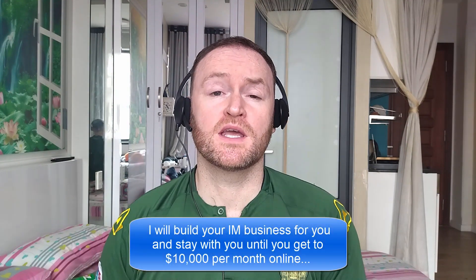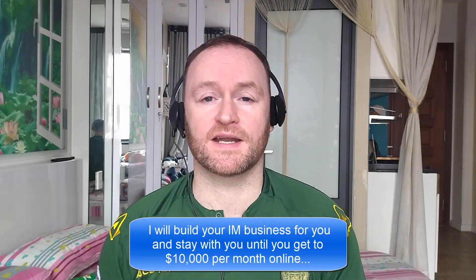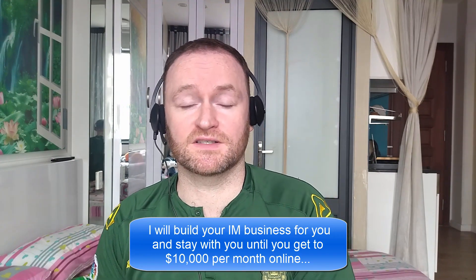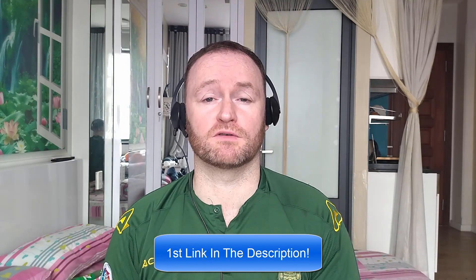Hey there, what's up guys? It's Fergal here and thanks for checking out my review. Before we get started with the review, if you would like me to build your entire internet marketing business for you and stay with you until you get $10,000 per month, then be sure to check out the first link in the description. Now, back to the review.